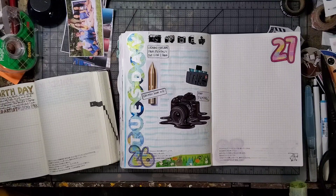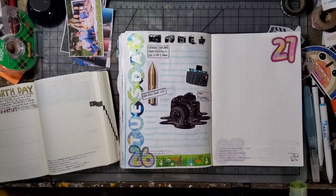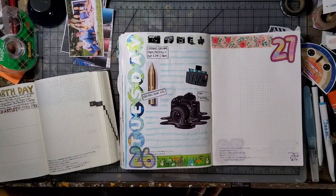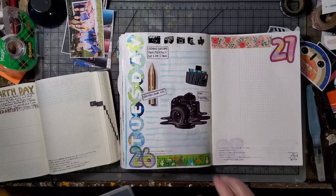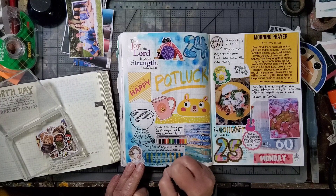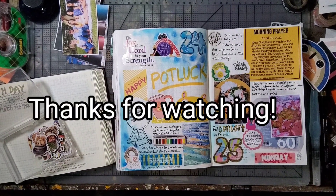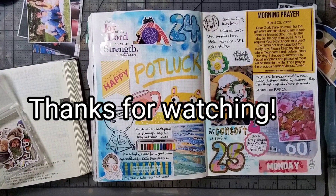I'm adding a little washi tape. I never used to be a big washi tape user, but now I really have been enjoying it just as little space fillers and as an easy way to kind of perk up a page. I even use washi tape in some of my collage artwork — I kind of have a separate set I use primarily for that. Now I'm sticking in these little sticker flakes here and there just to kind of fill in some spots. Thanks so much for watching and happy journaling.